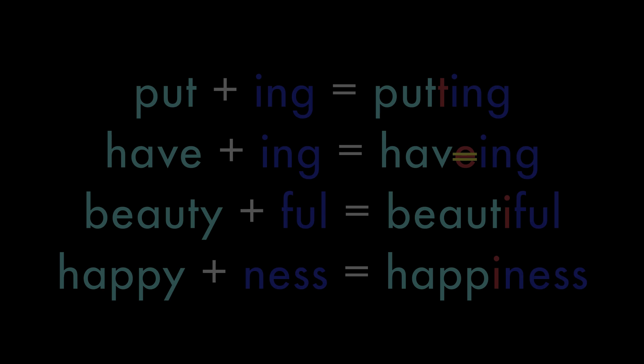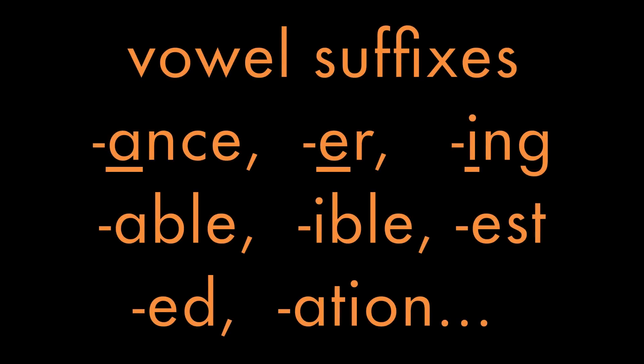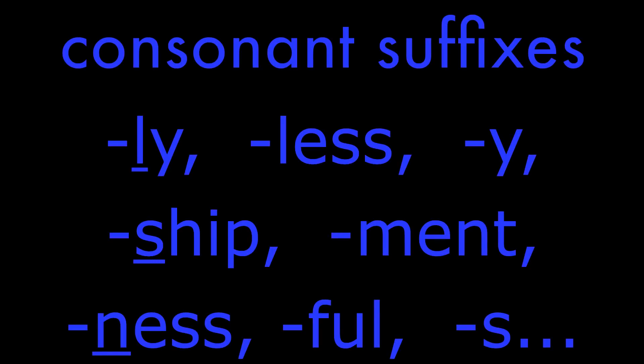First we need to understand what vowel and consonant suffixes are. Vowel suffixes are any suffix starting with a, e, i, o, u — for example: -ing, -ed, -er, -est, -ation. Consonant suffixes include: -ly, -less, -y, -ship, -ment, -ness, -ful, -s — just a few of them.